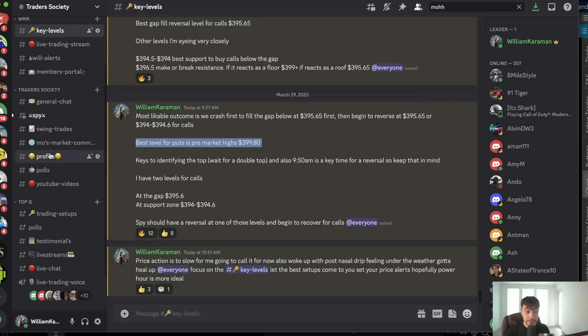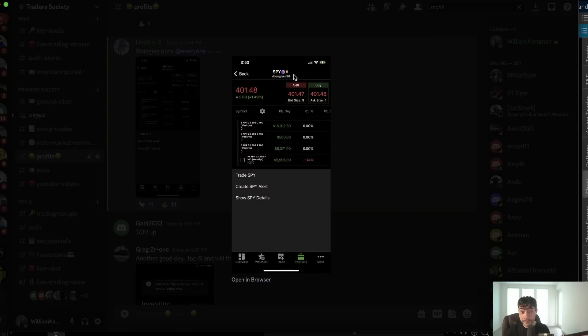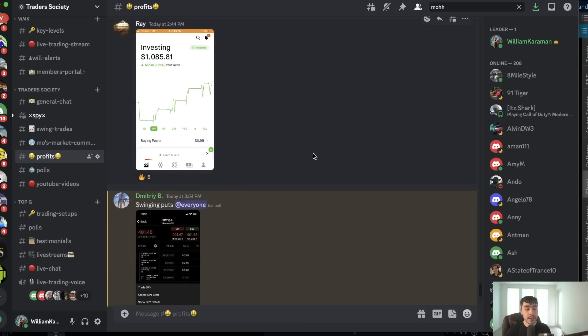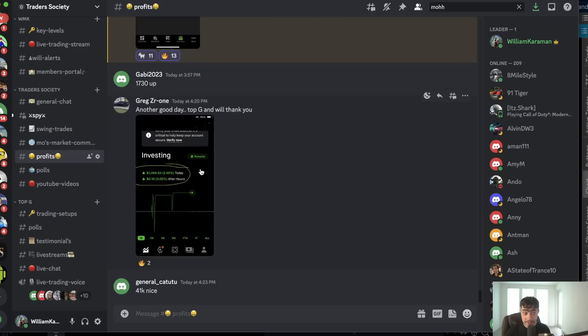Dimitri ended up swing trading call options and made over $17,000 on those. You can see SPY24 is a live account. He flipped that 17K profit into a $31,000 profit. Big shout out to him — he had a phenomenal day. Top G had a great day as well. Big shout out to Bobby who was at SeaWorld banking on puts and did fairly well, and big shout out to Greg whose consistency is absolutely phenomenal. That's the overall move and the overall play.